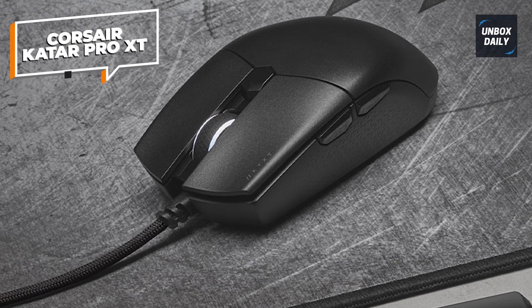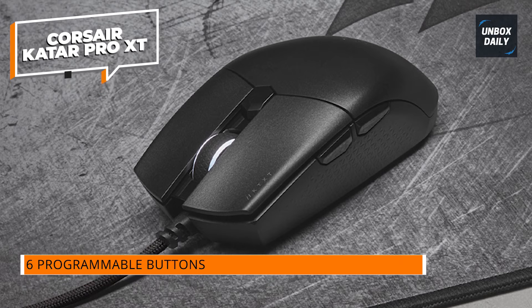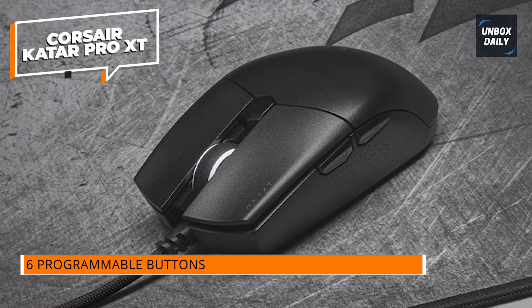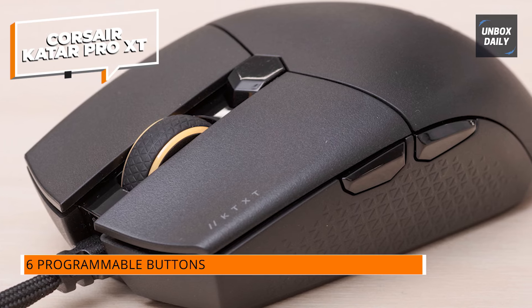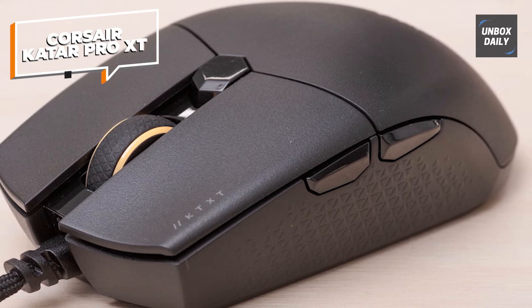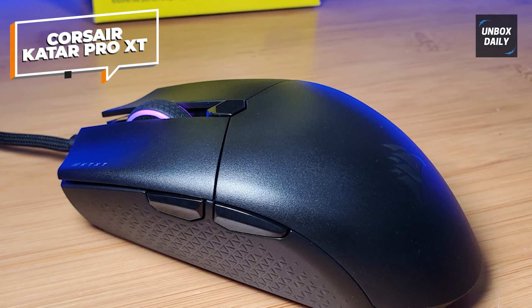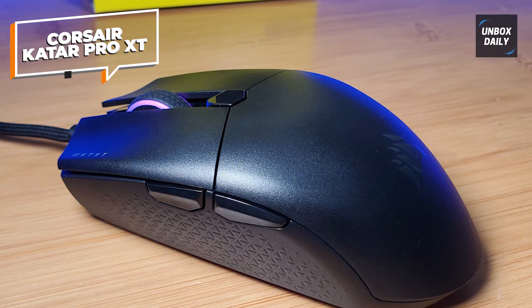Speaking of tethers, the wireless version of this mouse, the Corsair Qatar Pro Wireless, is frequently on sale for the same price as the wired version. If you want an even lighter mouse, the Corsair Qatar Elite Wireless weighs only 2.24 ounces, but you'll have to pay extra for the ergonomic features. The Qatar Pro XT isn't the most flashy or distinctive mouse available, but it will serve as a dependable gaming partner.